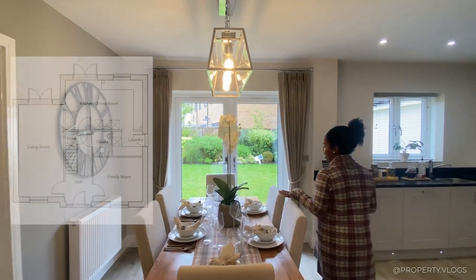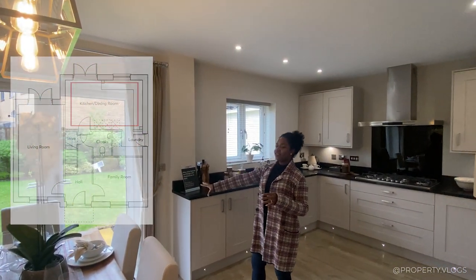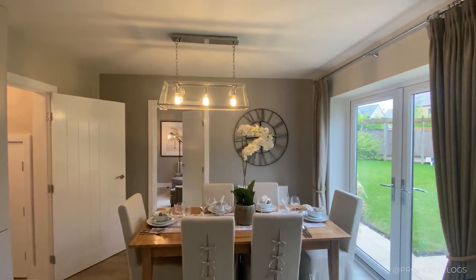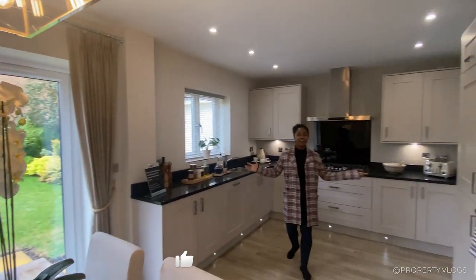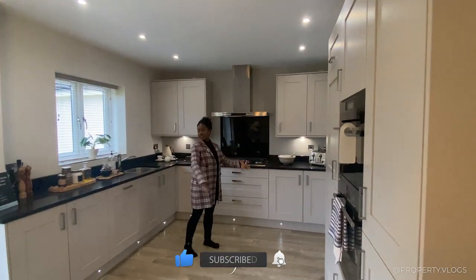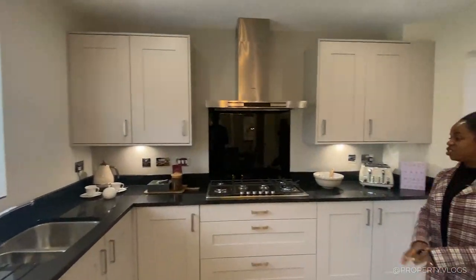Coming back into the hallway, let's go into the space we've been waiting for. This is our dining area — the dining space is over there, there's a door coming from the dual-aspect living room I spoke about earlier, and behind me we've got a kitchen and a utility room on that side.